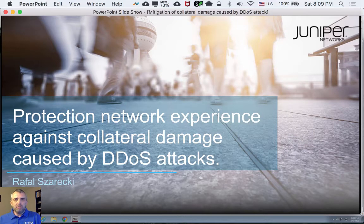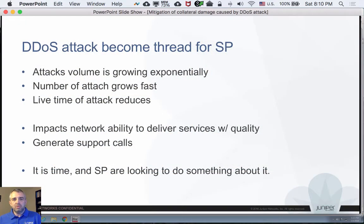I'm Rafał Szerecki, I'm solution architect at Juniper Networks and I'm going to show you a demo of DDoS mitigation system built out of Juniper routers — one which allows for efficient mitigation of terabit per second attacks without breaking the bank. First I want you to spend some time understanding why we are looking at that and what the solution principles are.